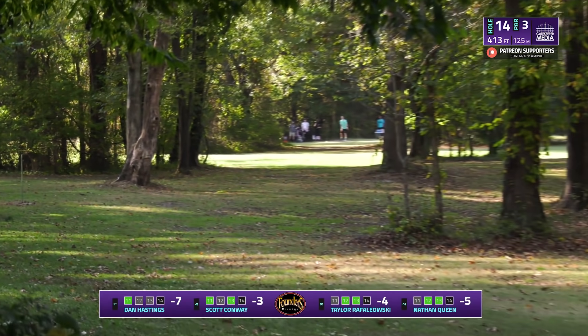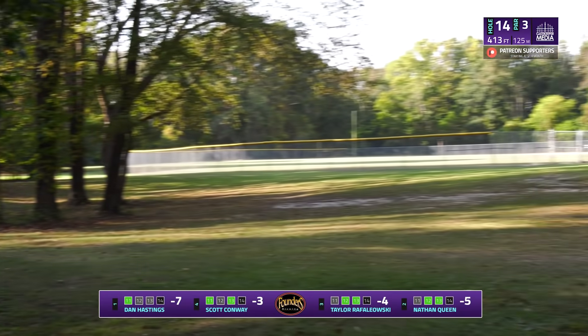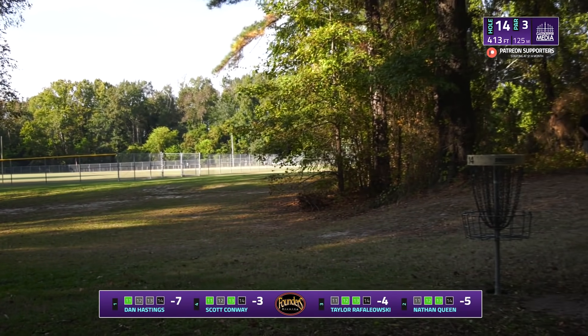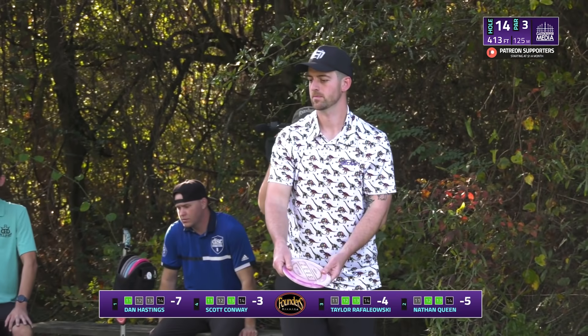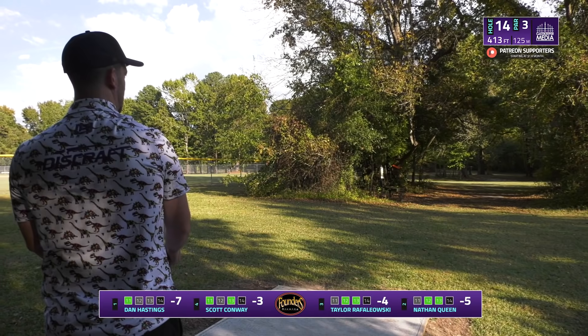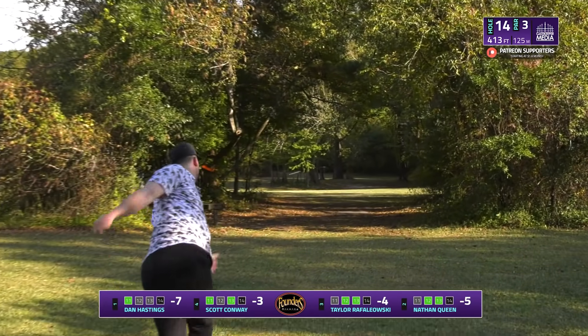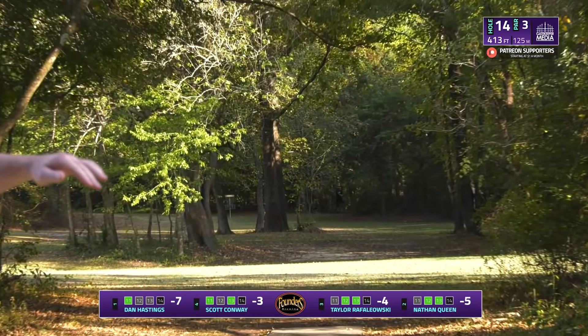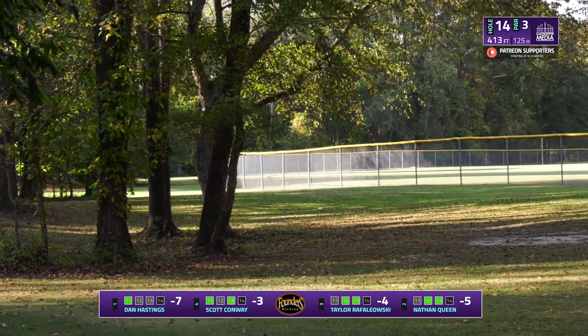Scott gets it moving just a little bit too far right, catches that last tree. You can see the exact line he's trying to throw — he wants that little tiny pop up to flat while still trying to creep back to the left. If that would have come out with just a little bit of nose up, it would have gotten a good flare up there. It might have just been a height thing — just didn't throw it high enough. Dan with a bit of early release there, not able to fight through the trees.